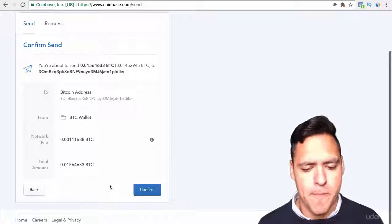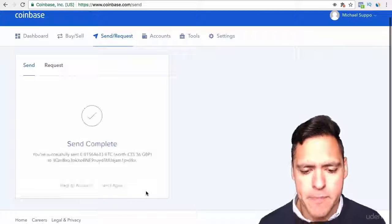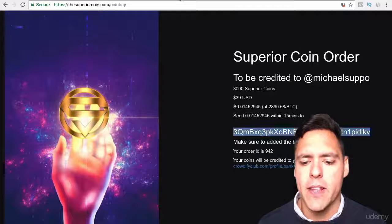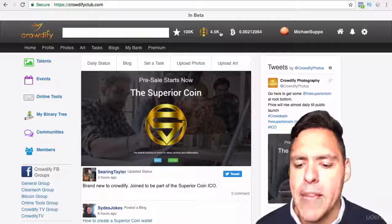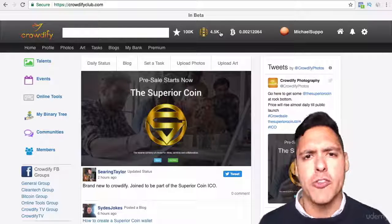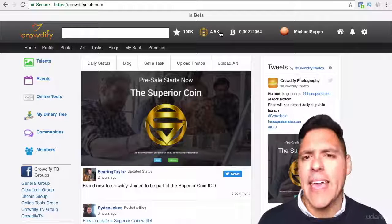All done. Send. Then it asks you to confirm — you confirm it and the send is complete. Now for this particular coin, it actually takes anywhere between 15 minutes to half an hour. And then it will be credited, so this will go up to 7,500 Superior Coin.